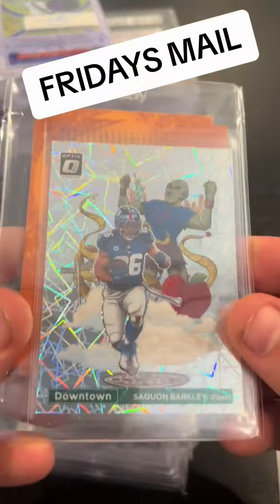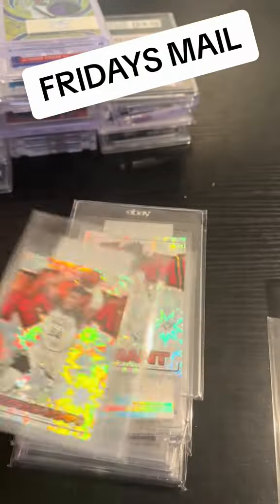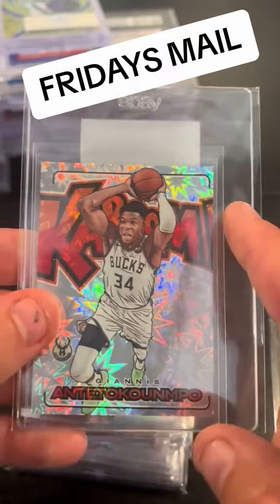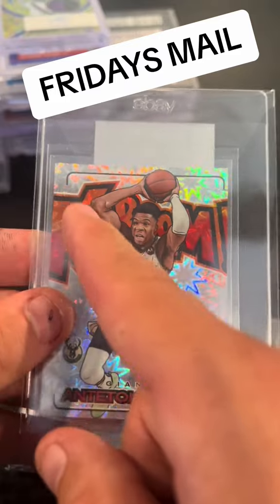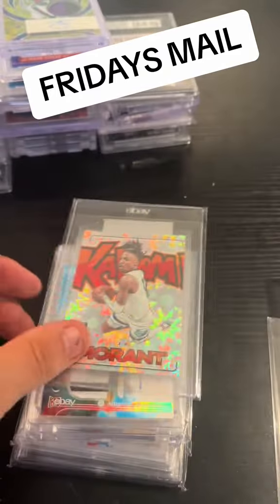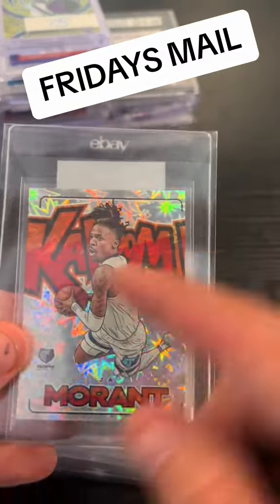We got some Ja quads here. Not sure what's going on there. This is the year where no cards are grading higher than an eight. Look at the centering — this was probably a six, but they're still cool cards nonetheless.